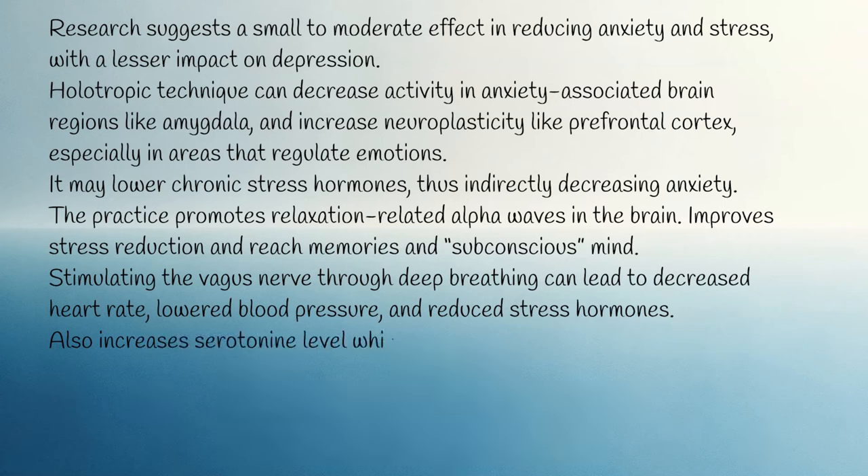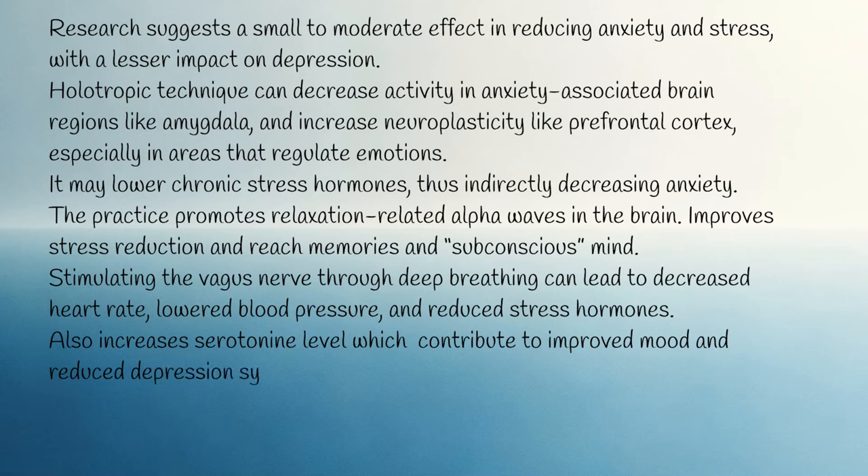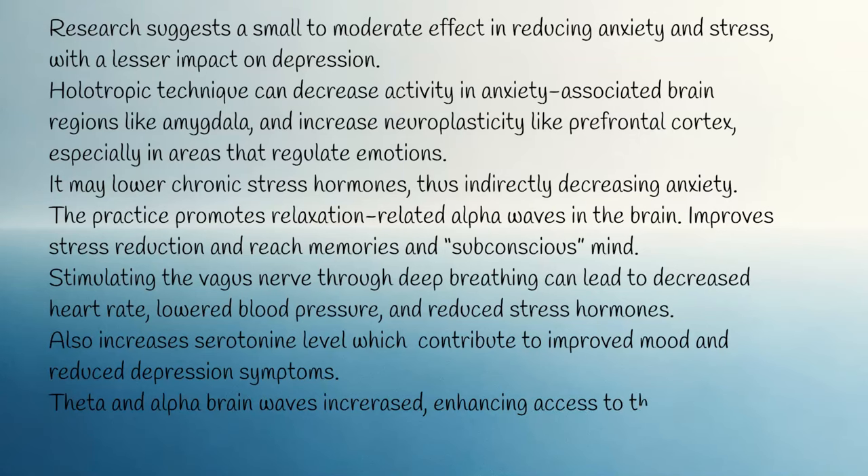It also increases serotonin levels, which contribute to improved mood and reduced depression symptoms. Theta and alpha brain waves are increased, enhancing access to the subconscious and repressed memories.